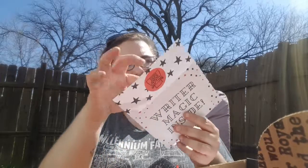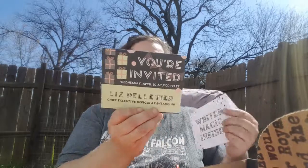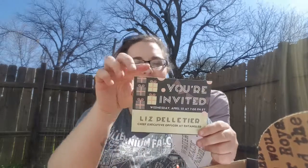So this is Writer Magic Inside. I think this is an invitation that they send out — yes it is. You're invited to see Liz Peltier. It's a live chat with her. She sounds amazing.